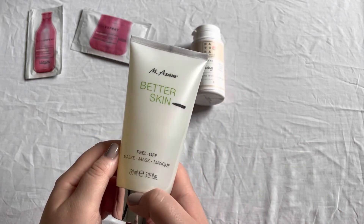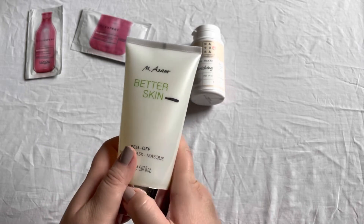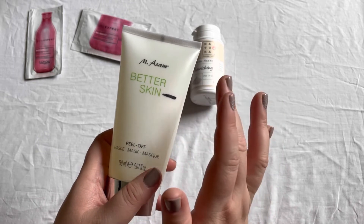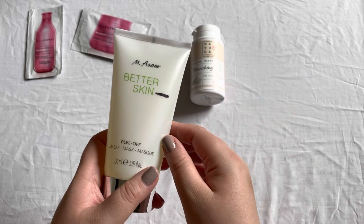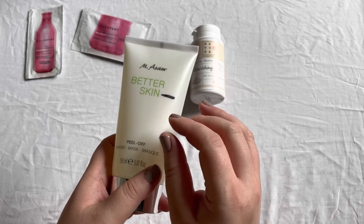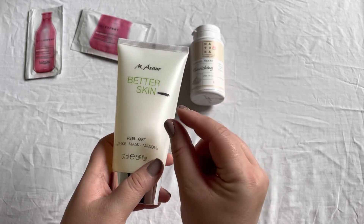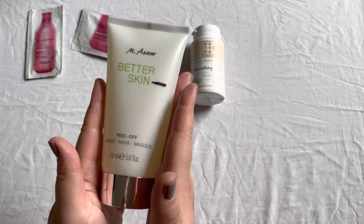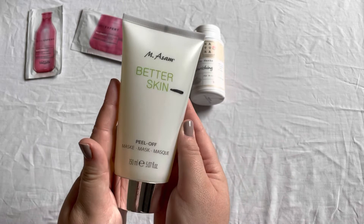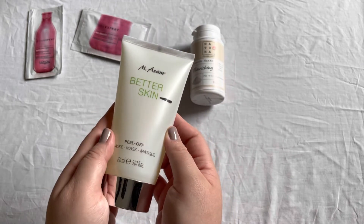Also in the same giveaway was the M Awesome Better Skin Peel Off Mask. I had this in a project before and I did use it — I'm so-so about it. I think it works a little bit but it's not my most favorite product, and I only use a tiny amount so this is way too big for my usage. I still have it and use it from time to time but very sparingly.